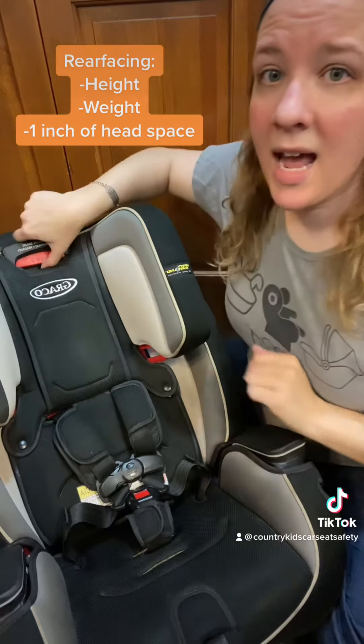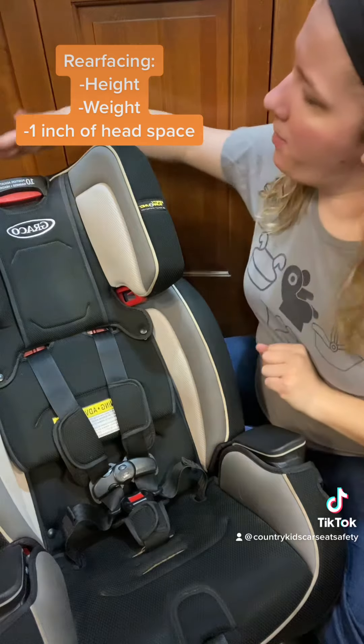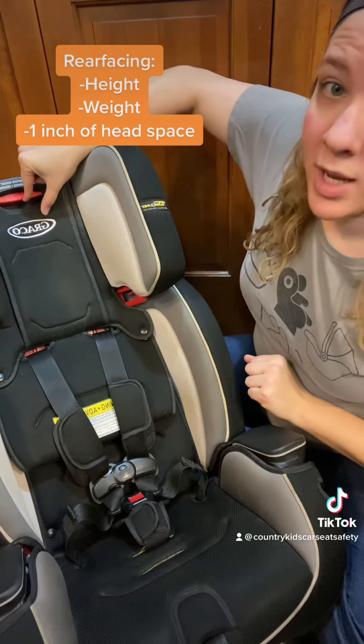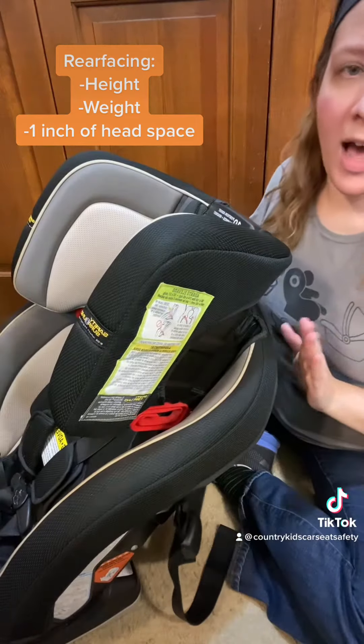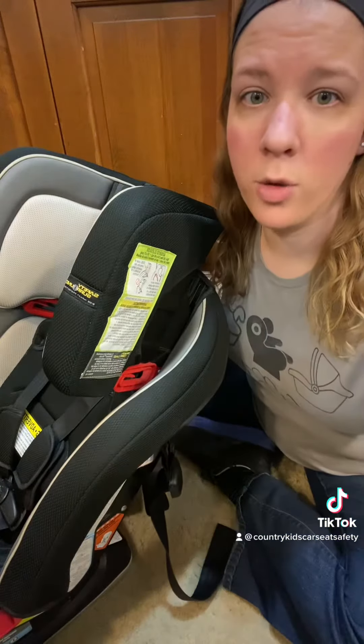If your seat has an adjustable headrest, that one inch rule may be from the very end of the headrest or it may be from the adjuster handle, but it does include and accommodate for the adjustable headrest. It's not just one inch from the main shell — it does include the headrest. Be sure to read your manual.